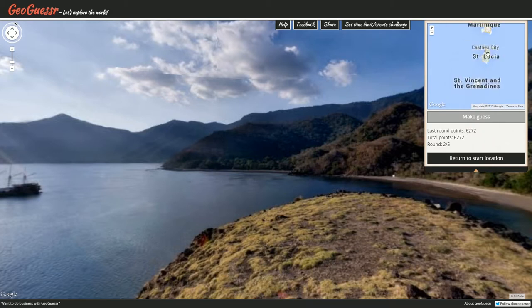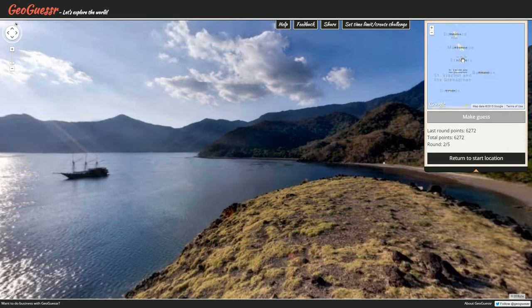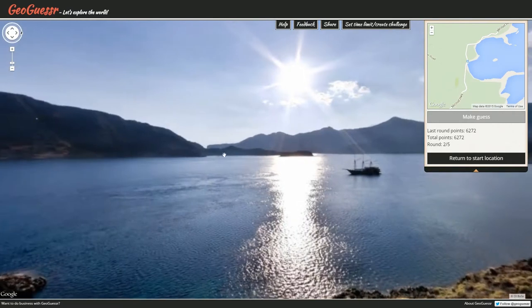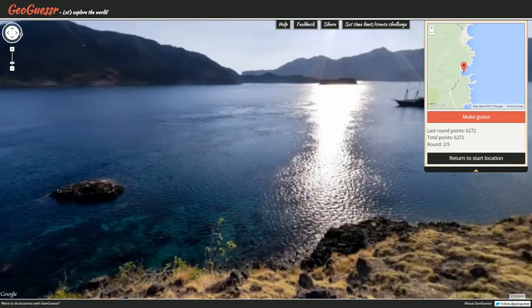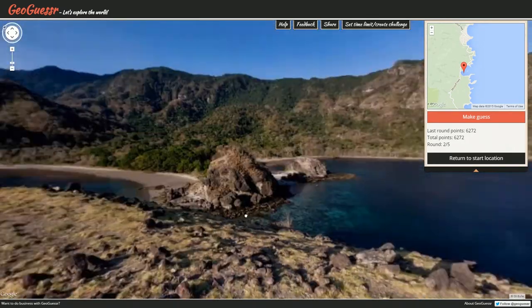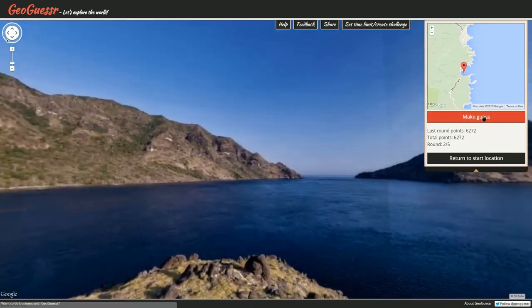Yeah, St. Lucia — that sounds good. We've got a little island there. Maybe not quite like that — do we have anywhere else? Well, I'm never gonna find it exactly, so there's no real point. Let's just guess right inside here. I've got nowhere else to guess — all we've got is this. Let's make the guess.